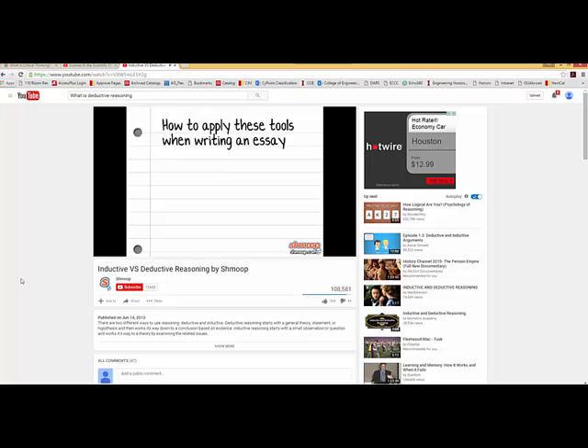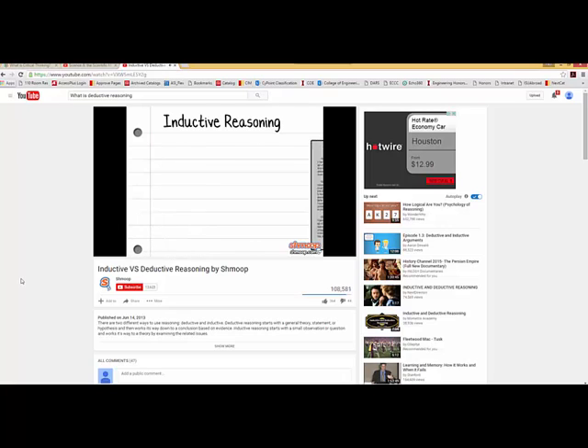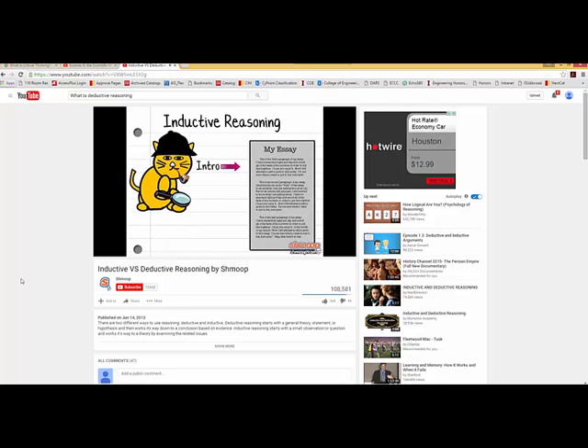How to apply these tools when writing an essay: if writing a deductive essay, you'll want to make your big statement right up front, then spend the rest of the paper providing evidence that supports your statement. In your conclusion, you restate your premise and remind the reader how you proved your point. When writing an inductive essay, your intro will be more mysterious — you start with the facts and gradually string together a conclusion, ending your essay with a bang.